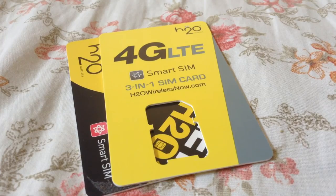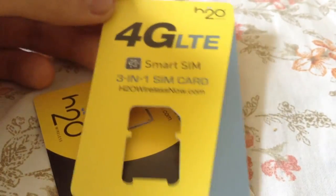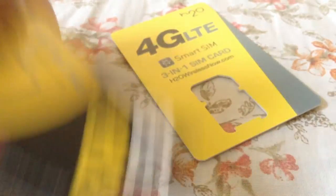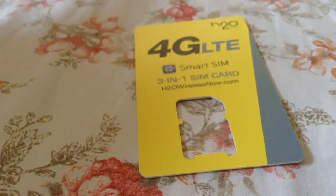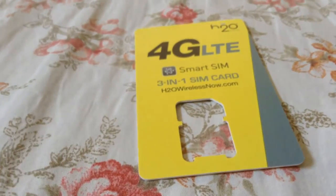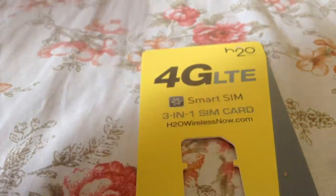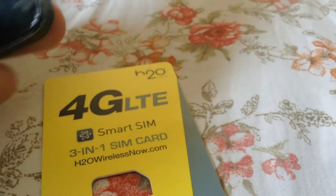Our first topic is the SIM card. If you have an iPhone, this is the SIM card you want — a three-in-one SIM card. Not the two-in-one, so keep that aside. This SIM card costs roughly around 10 bucks depending on where you get it. There's an activation thing on the back and other stuff you need to do to get started with H2O.